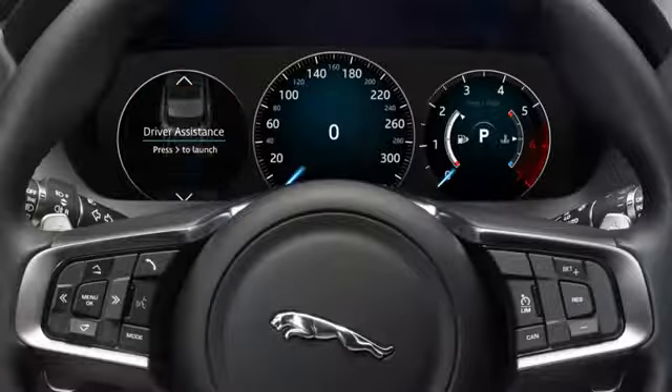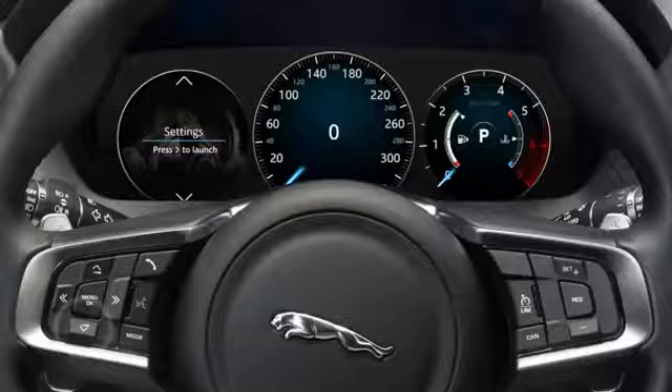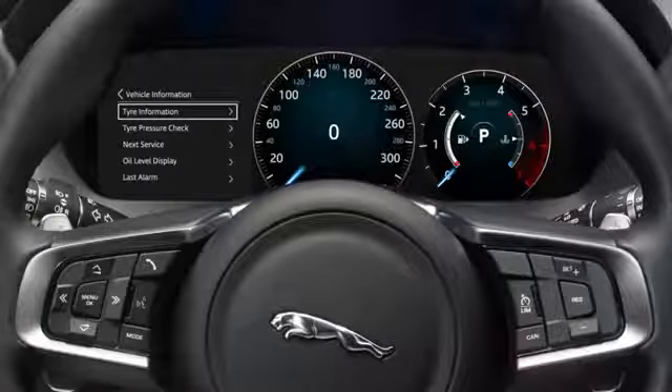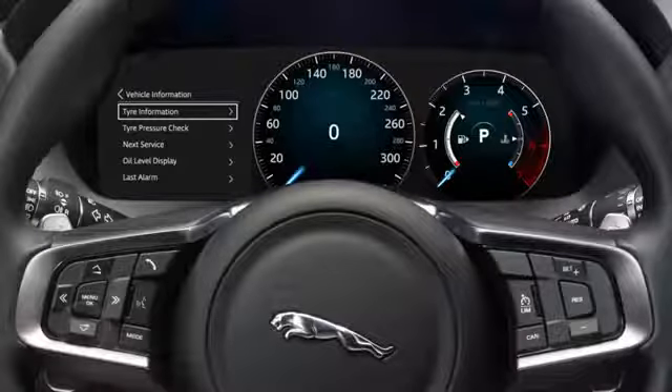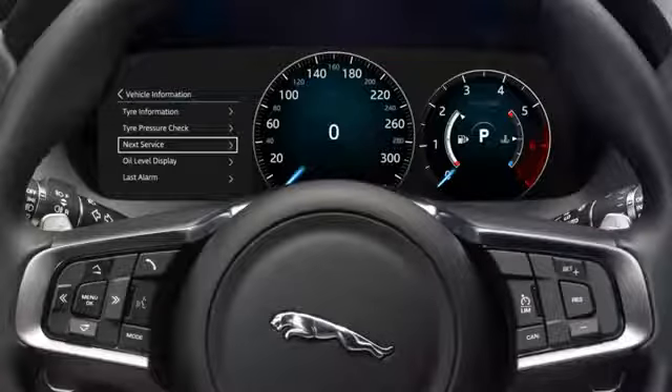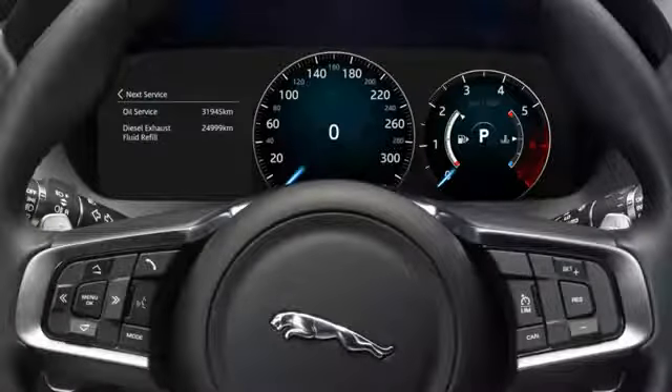Using the down arrow, scroll down to highlight vehicle information and press OK to confirm selection. Scroll down to highlight diesel exhaust fluid or next service and press OK to confirm the selection. The DEF range is displayed.